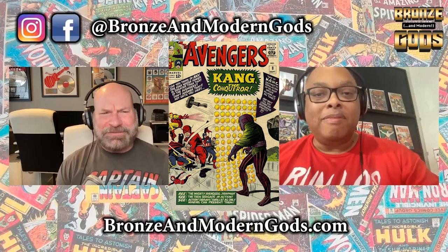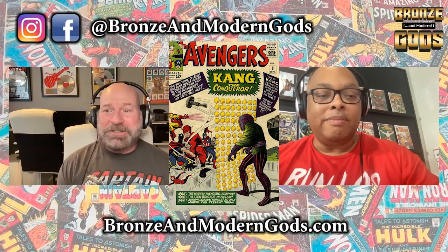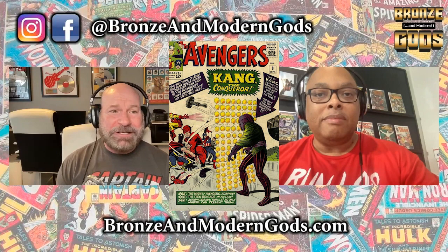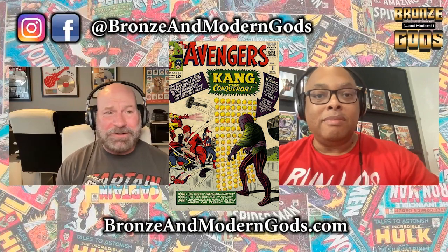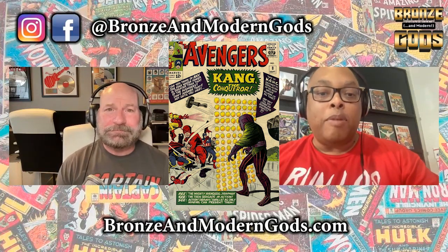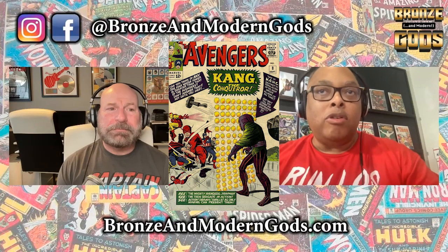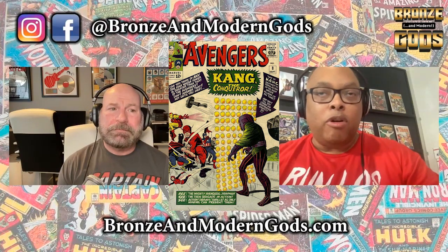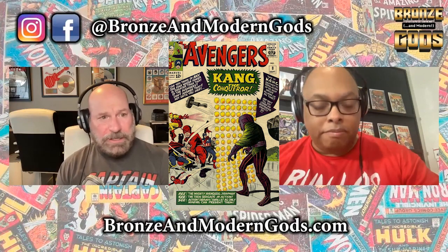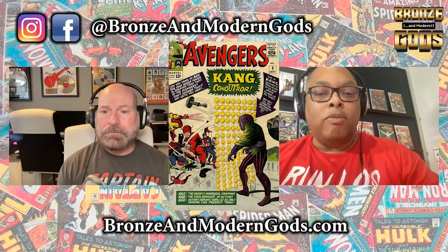People are betting on a Kang appearance as the Loki series is winding down — two episodes left as of the day we're recording this. If you're talking about time travel in the Marvel universe you've got to have Kang. I'm thinking for sure Kang is showing up in the MCU for Ant-Man 3 as the main villain. I'm hoping he'll do a cameo or backstory appearance in the Loki series. He's already been cast — Jonathan Majors has been cast to play the role of Kang.